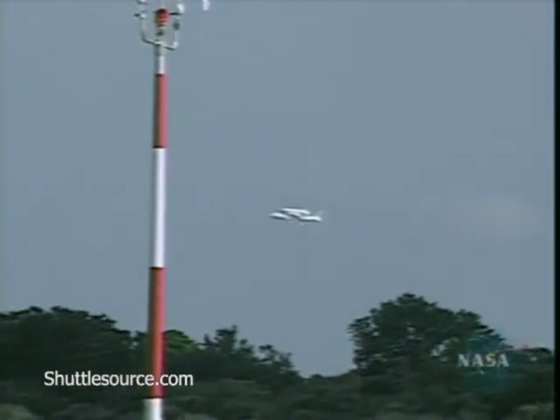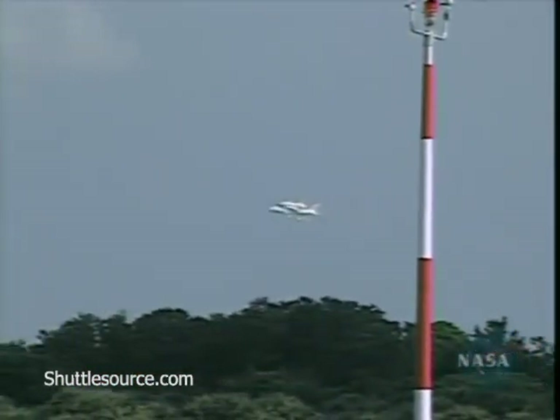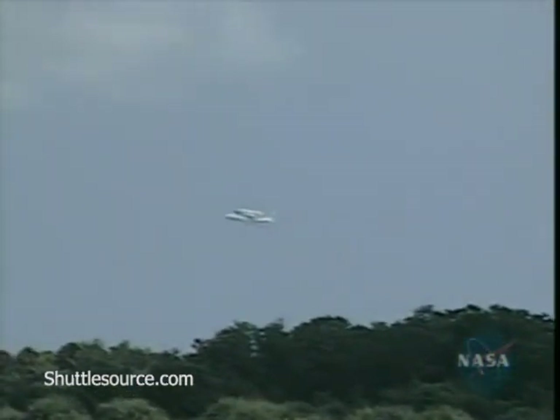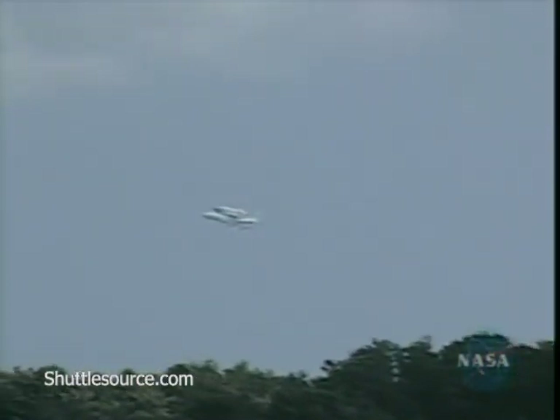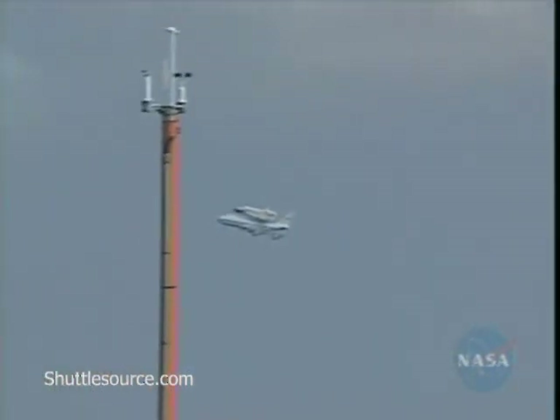Fuel consumption is 6,154 gallons per hour with the shuttle attached. Just to put that in perspective, the Shuttle Carrier Aircraft uses one gallon of fuel to travel the length of the airplane when flying a ferry operation such as this.